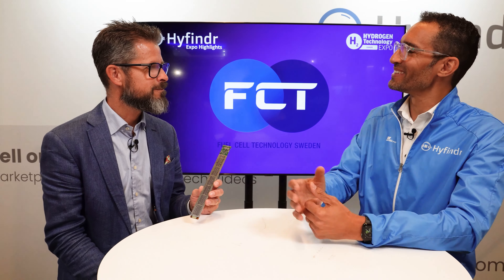Welcome to High Finder Expo Highlights. Today with Sebastian Weber from FCT. What innovation are you presenting today?